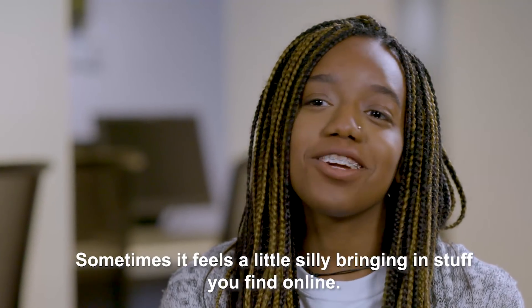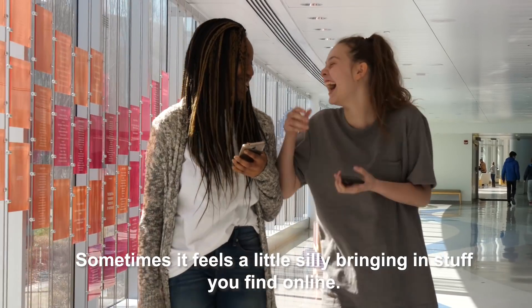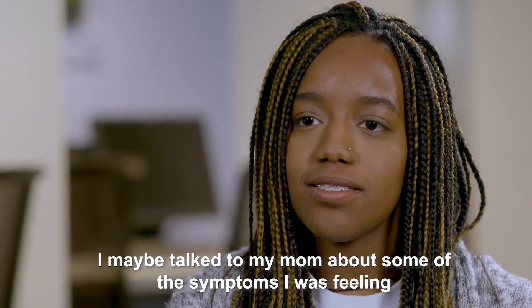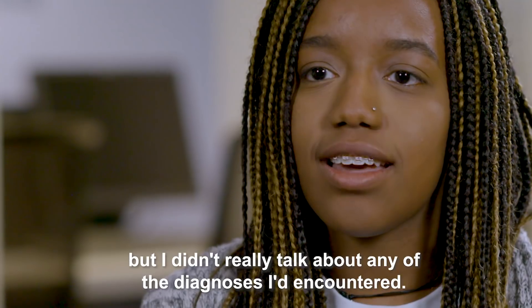Sometimes it feels a little silly bringing in stuff you find online. I maybe talked to my mom about some of the symptoms I was feeling, but I didn't really talk about any of the diagnoses I encountered.